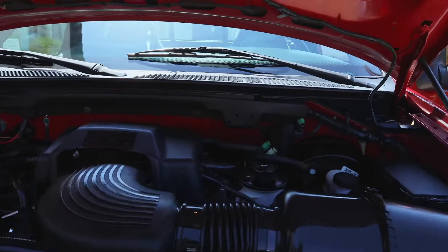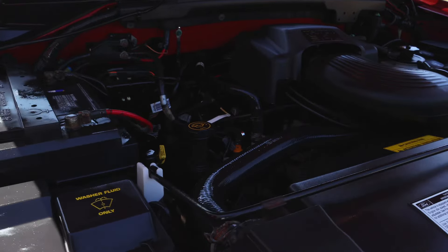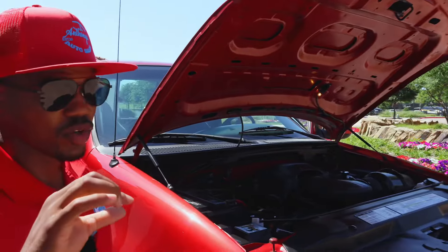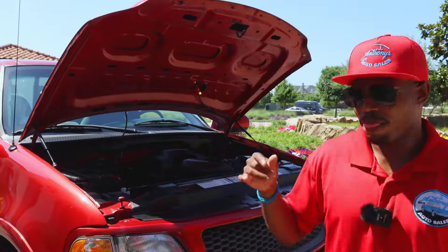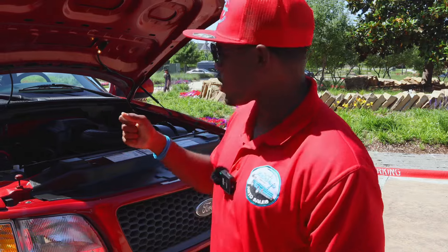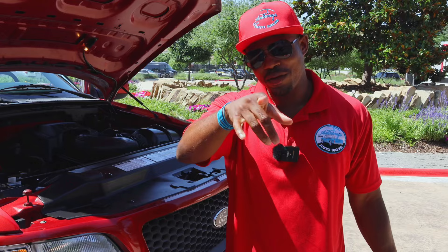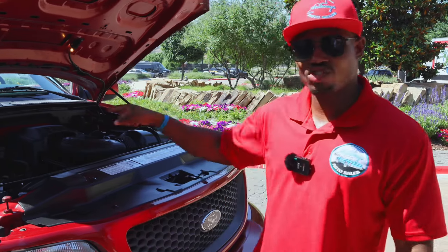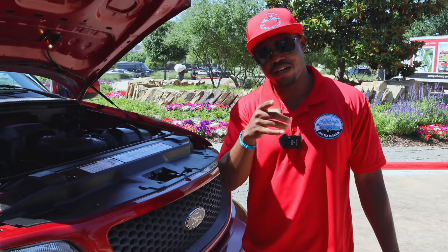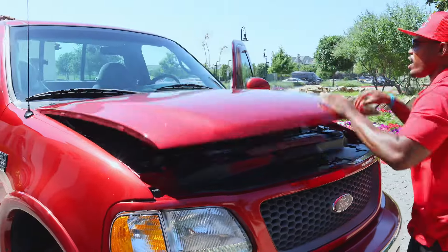Another thing I've always had a problem with on these Fords — both the 5.4 and the 4.6 — is a situation where you turn the key and it wouldn't give you nothing. Early in the car business, a guy would take a little screwdriver, put it right there up on that solenoid, and the truck would start. Can anybody jump in the comments and let me know exactly what that's called? I forgot, but jump in the comments if you're mechanically inclined.